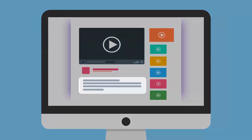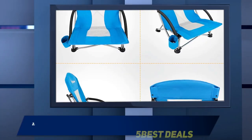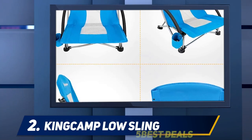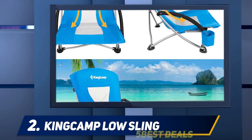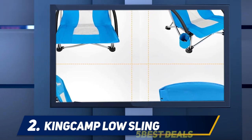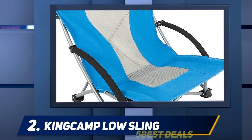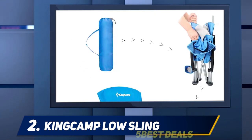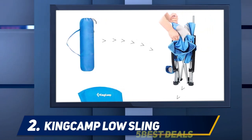Coming in at number two: the King Camp Low Sling. While reviewers say this is a great general-purpose camping chair, many point out that it's especially suited to outdoor concerts, which often have chair height restrictions. 'I bought these for an outdoor concert where traditional-size chairs were not allowed. The chairs are easy to take out of the sleeve and easy to unfold — very comfortable too. The chair is low enough to enjoy concerts at the park and not obstruct anyone's view,' writes one purchaser, who adds that it's sturdy enough to share.